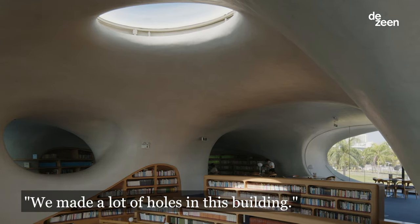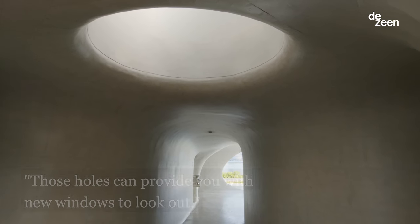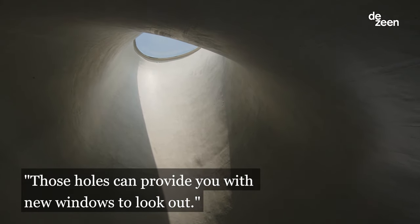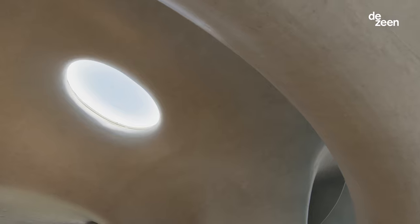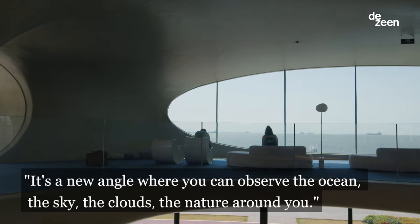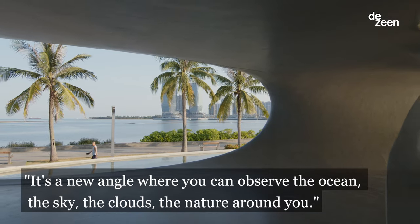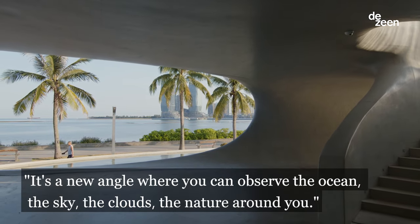We make a lot of holes in this building. Those holes can provide you new windows to look out. It's a new angle where you can observe the ocean, the sky, the clouds, the nature around you.